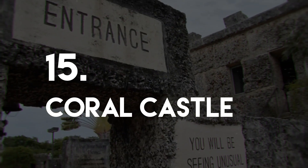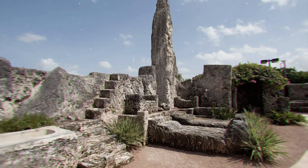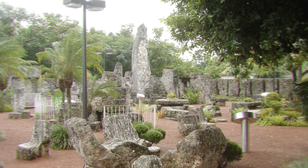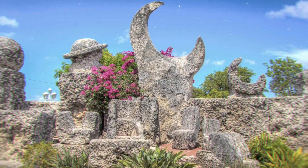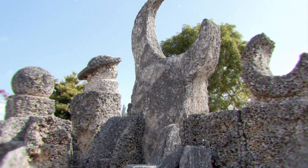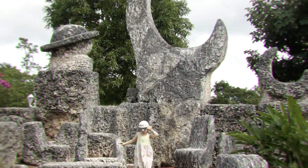Number 15: Coral Castle. This stone sculpture was built by one man, Edward Leedskalnin, between 1923 and 1951. The impressive feat saw Edward carving and shifting over 1,100 tons of stone single-handedly. Built during the night and under cover of darkness, nobody knows how the castle was created, and Ed's methods are still debated by scientists and architects. The castle is open every day and the mystery surrounding the sculpture certainly makes it worth a visit.